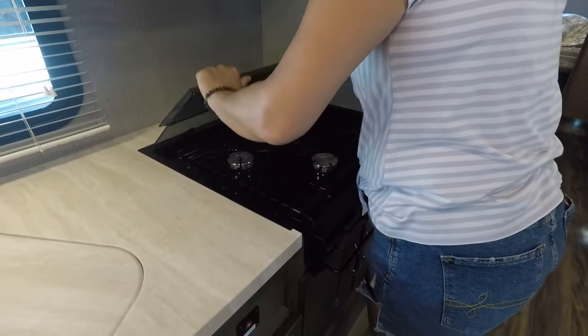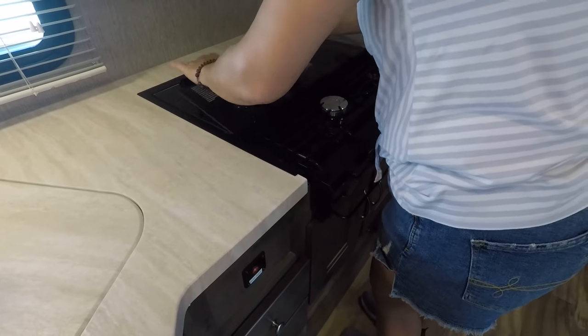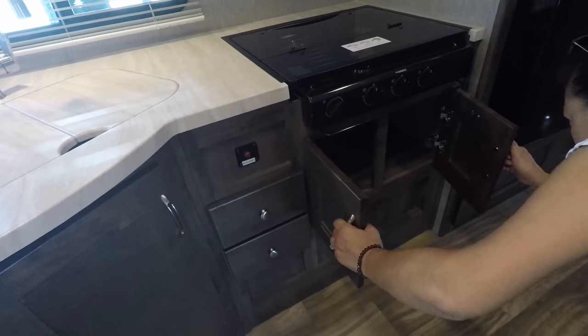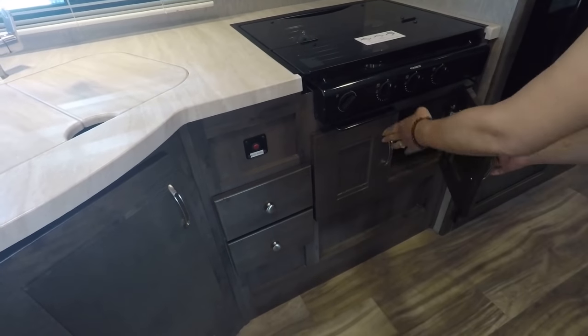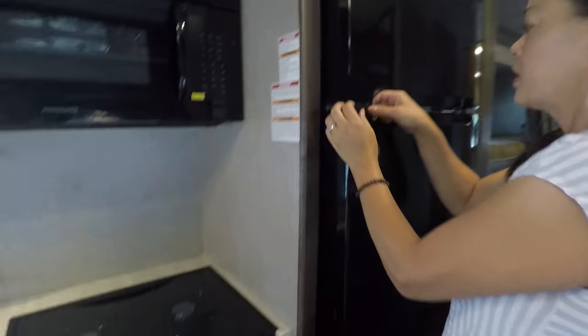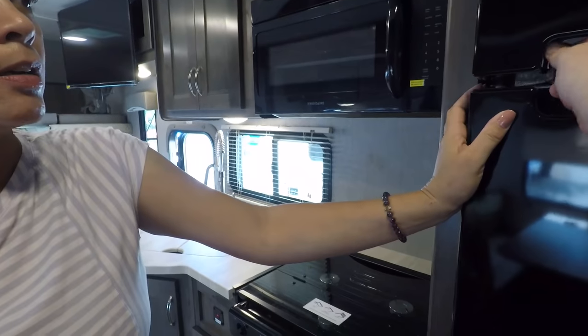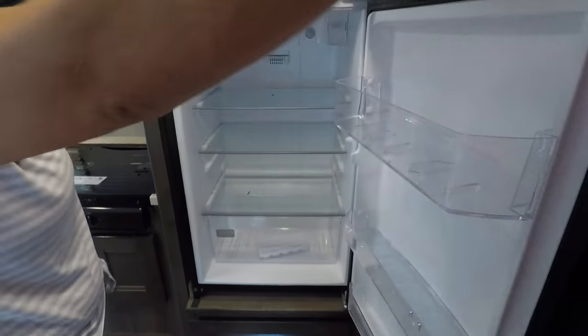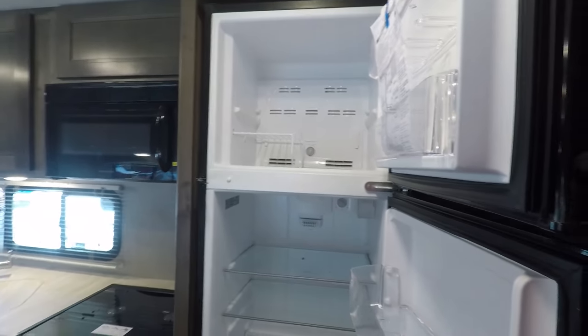Three-burner cooktop with a glass cover and no oven. Cabinet underneath, and a Whirlpool residential refrigerator — great size, very nice residential refrigerator.